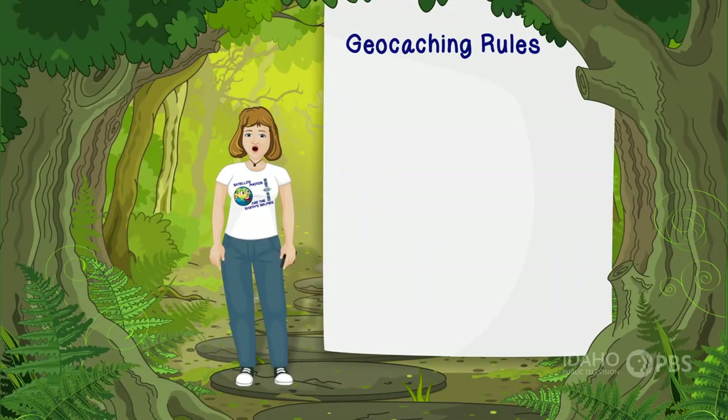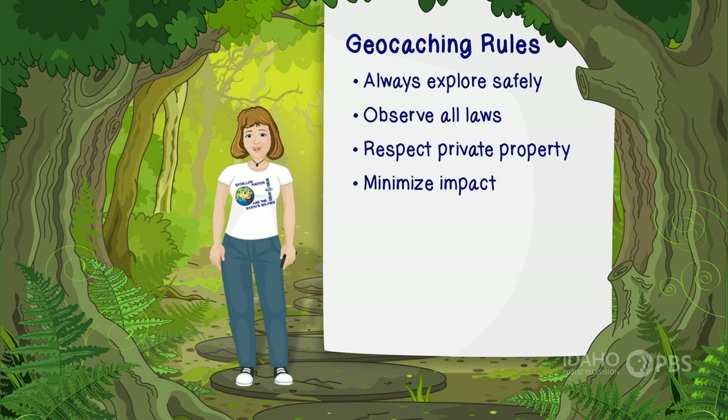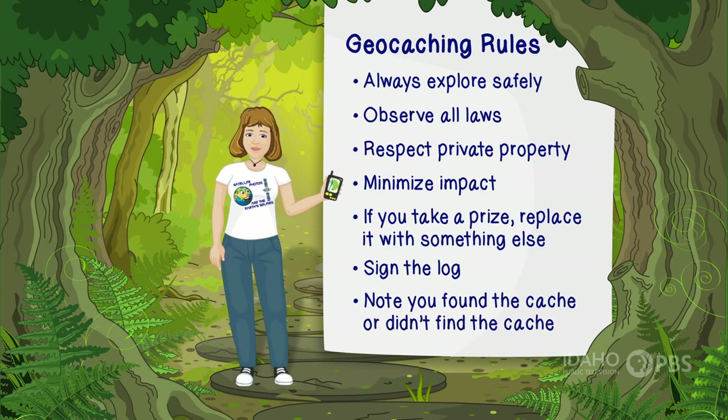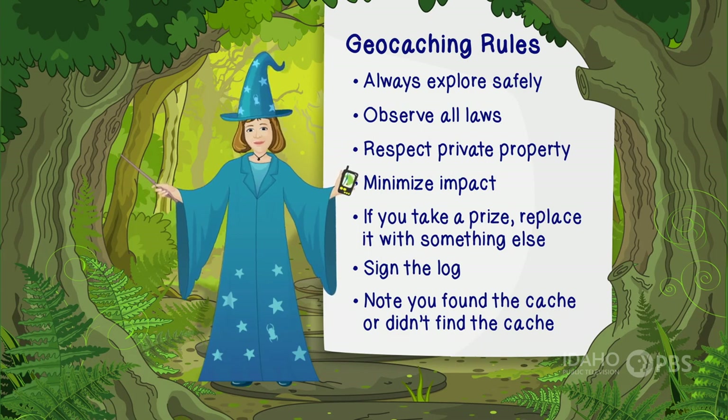There are some basic rules to geocaching: always explore safely; observe all laws and rules and respect private property; minimize your impact on the environment and be considerate of others. If you take something from a cache, put something in to replace it, and always sign the log so others know you were there. Note on the app whether you found or didn't find the cache, and be sure to put the cache back where you found it. And finally, don't let the muggles know what you're doing — they call people who are not geocaching muggles. Keeping it secret is part of the fun of searching for hidden treasure.